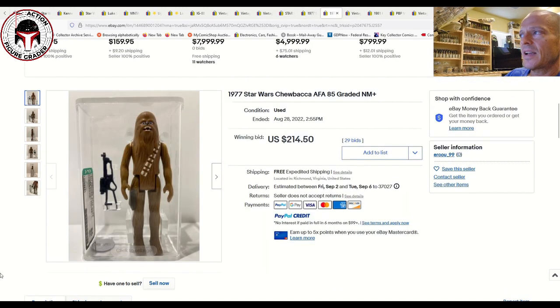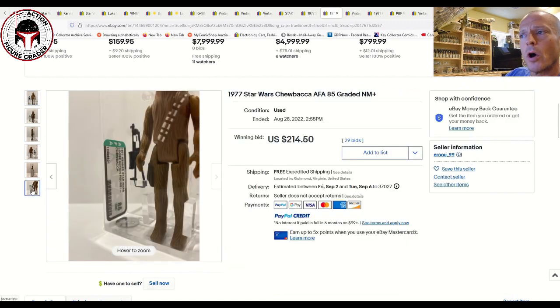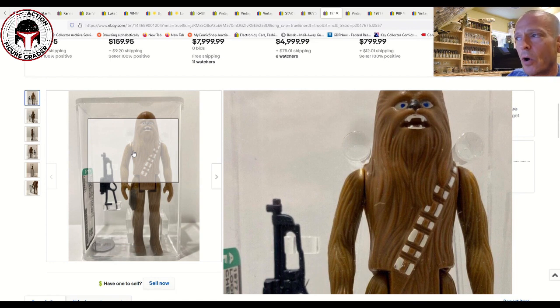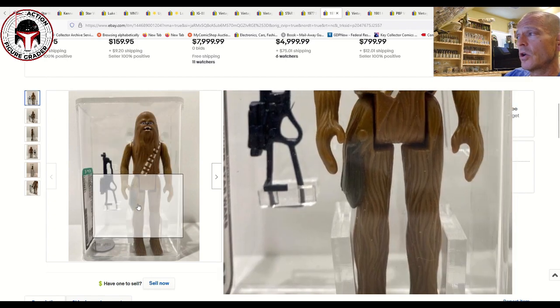Next up was the no-COO Chewbacca AFA 85, brand-new case style — the type that appears on Palitoy or Palitoy Tri-Logo cards. That sold for $214.50. It's a really nice example; a little tougher to find the no-COO Chewbacca versus the Hong Kong or Taiwan, but a really nice example overall.